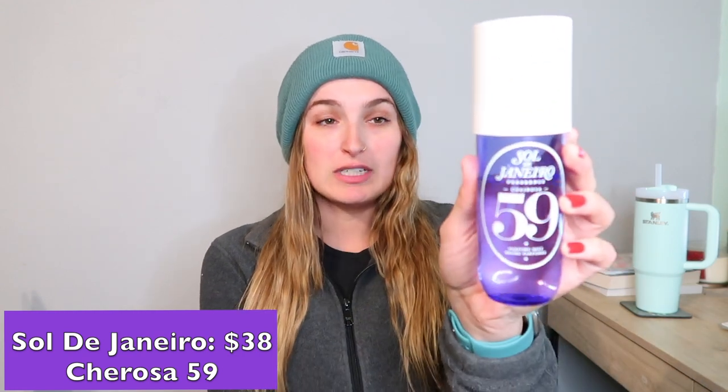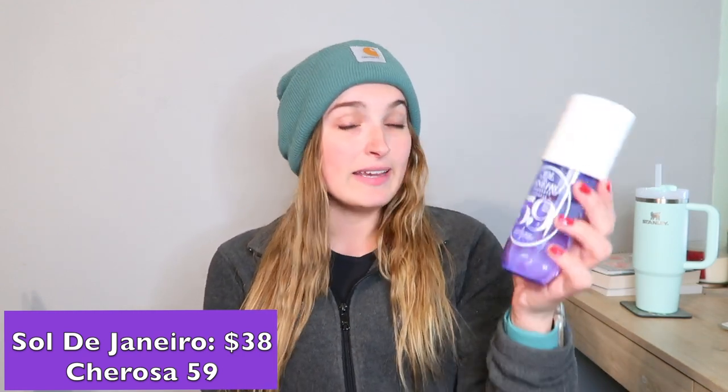The first one is from Sol de Janeiro — this is their new fragrance, Cheirosa 59. Look how much I've used up — literally almost half, and I've had it for a couple of weeks. I love it so much. I also have the mini lotion. I go a little more into depth about this scent in my last video, which is all about my Sol de Janeiro collection. I've used this every single day for work and I get complimented every time.